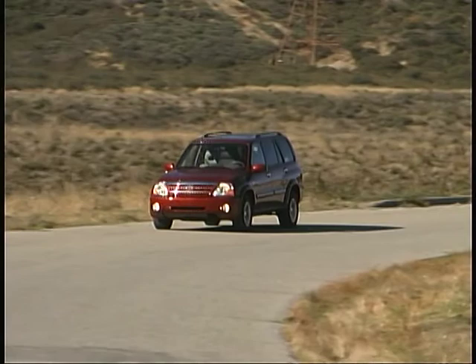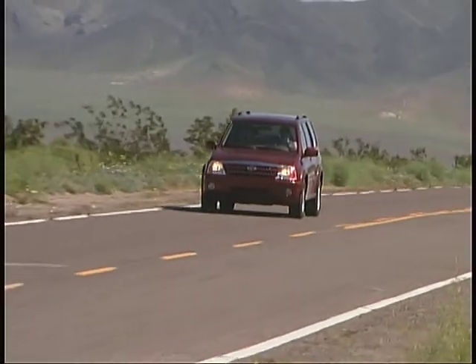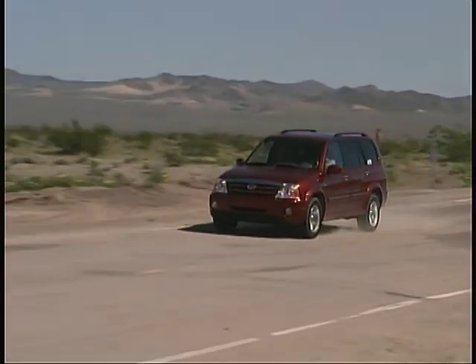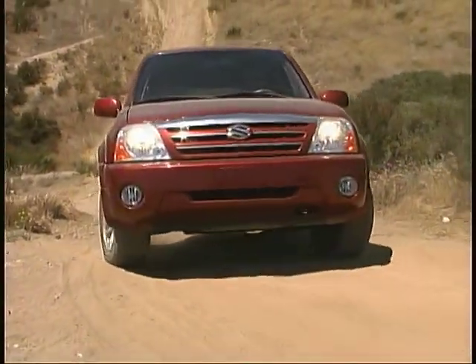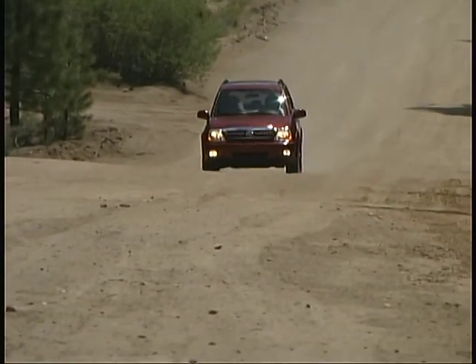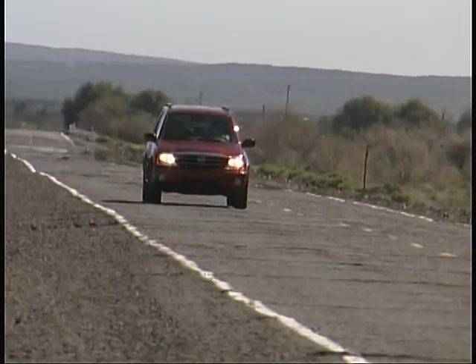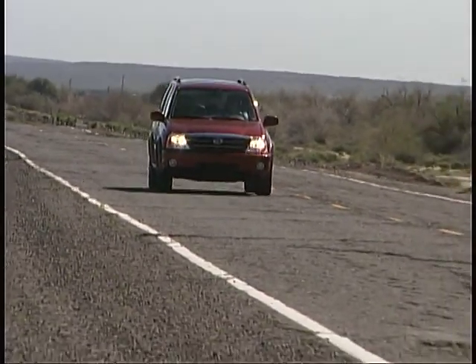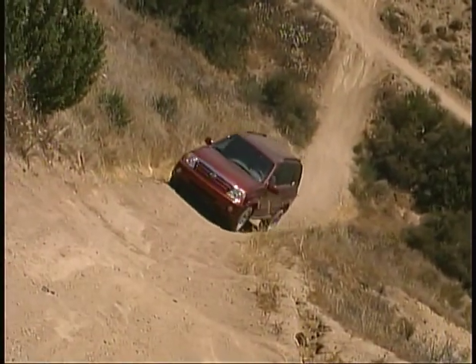The Suzuki XL7 continues to reign as our favorite compact SUV, and as such we're once again welcoming a new entry to our long-term test fleet. Looking just like last year's long-term tester and equipped in pretty much the same way, we're looking forward to another year of enjoyment. Our previous XL7 survived its year with us with absolutely no problems at all.